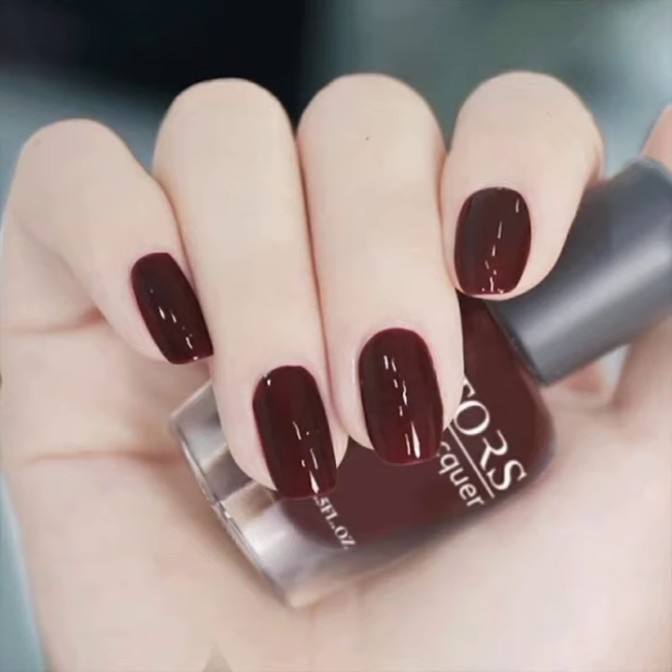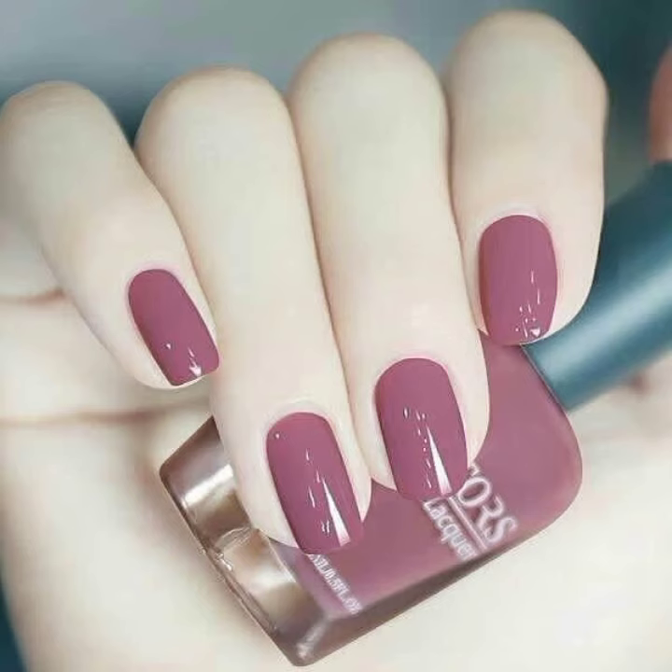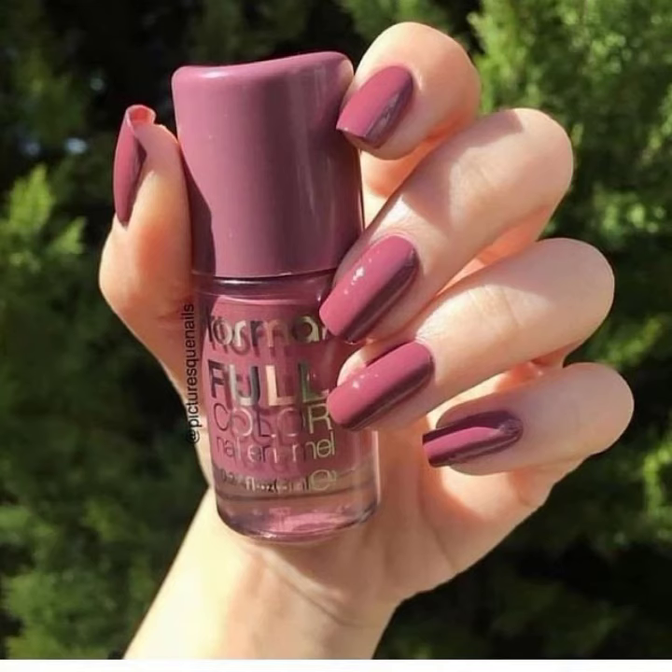You can make designs like this, viewers — you can paint your nails in just a few minutes. Even if you want to go to a party and are short on time, you can make a design like this in just a few minutes.